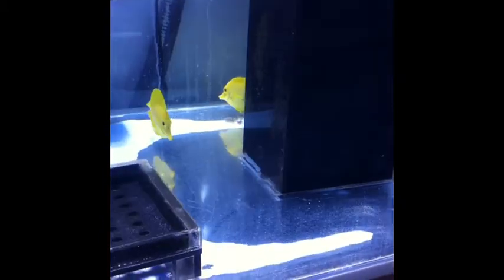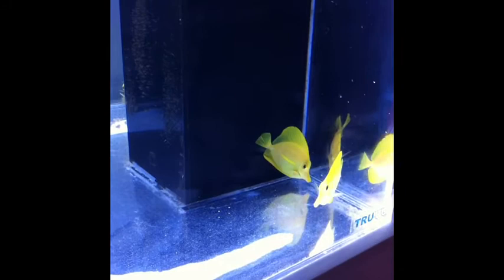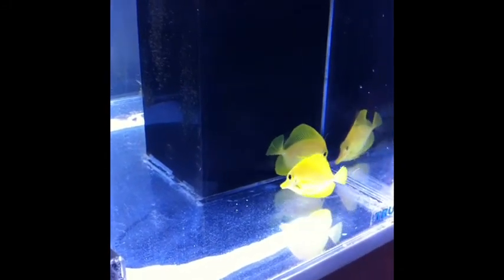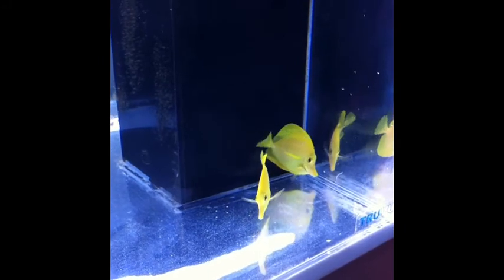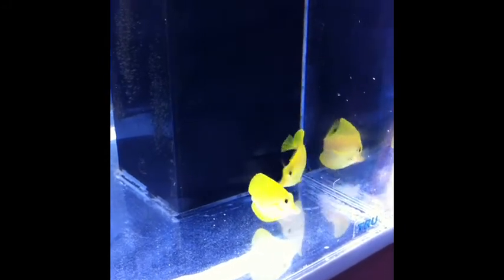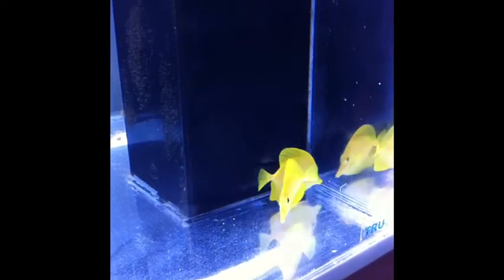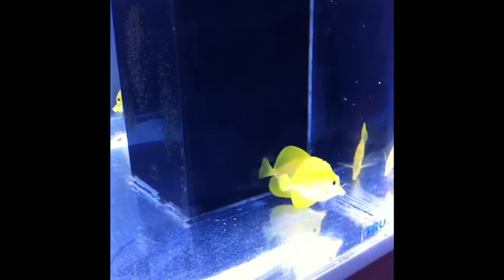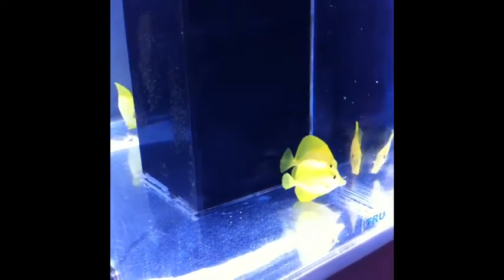which is malachite green and formalin. And so with aggressive feeding, siphoning of the tank, and water changes, and with the treatment, it seemed to really have done the job. So they started getting aggressive, yellow tangs being what they are.